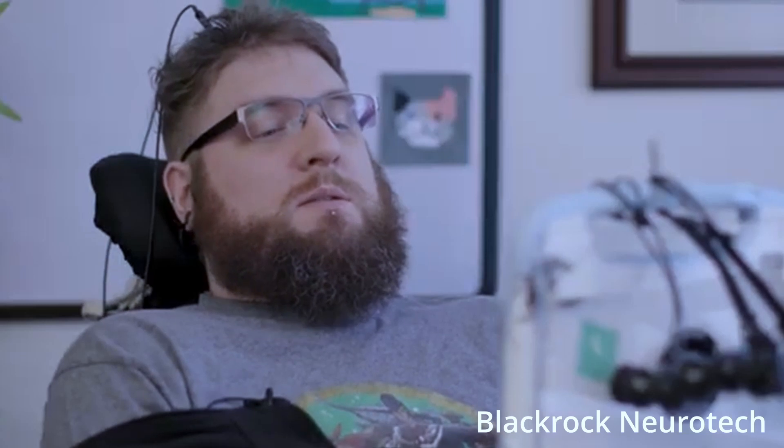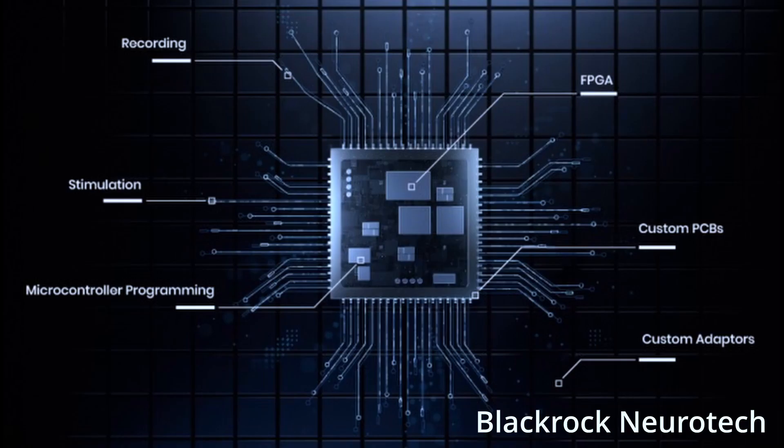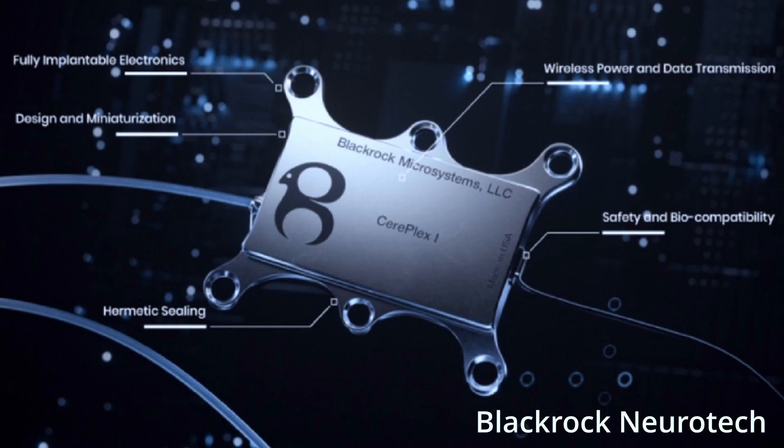Neurotech's expertise in fully implantable electronics addresses a variety of applications, including anxiety, paralysis, blindness, depression, chronic pain, traumatic brain injury, hearing loss, Parkinson's disease, epilepsy, and stroke. Their proprietary application-specific integrated circuit technology empowers a comprehensive bandwidth of recording and stimulation with system-level integration.